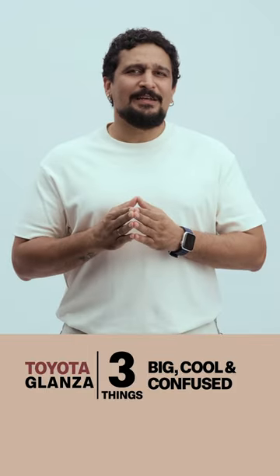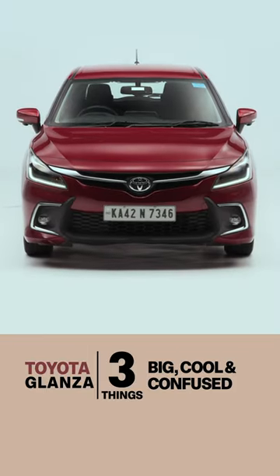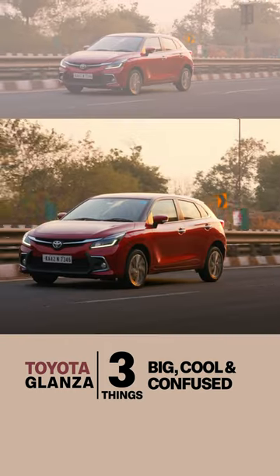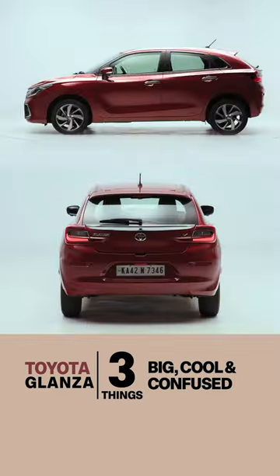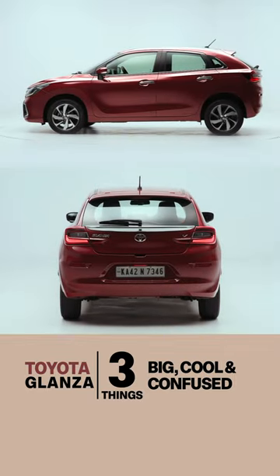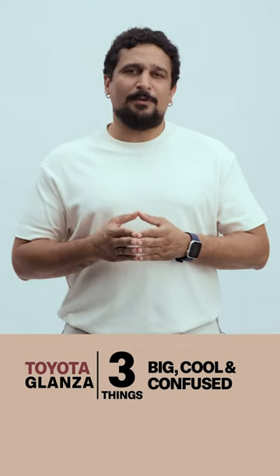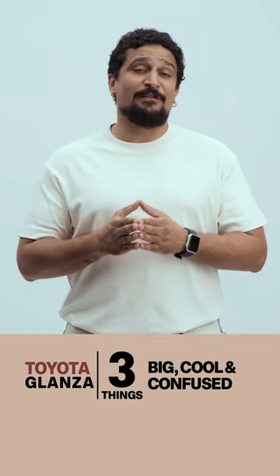Third, the Glanzer is a bit confused. It is trying to wow you — you can see it with its face and with the feature list — but it shies away from committing entirely. You can see that with the other three sides of the car and with the materials used inside the cabin, which don't feel all that premium. The Glanzer should definitely be bolder here.